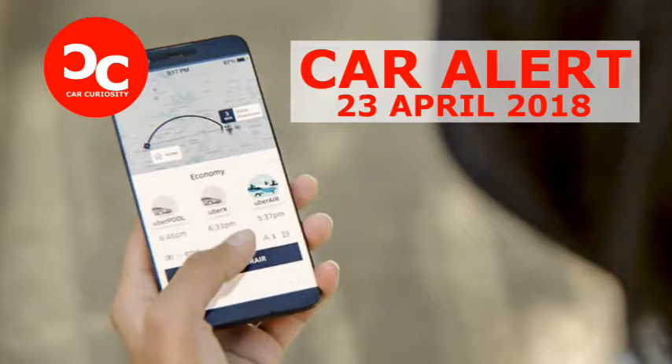Rather than pinpointing where you are and where you're going, the Uber app will instead show drivers a more general location. The goal, of course, is to improve rider privacy and safety, and limit the degree to which location data is exposed.